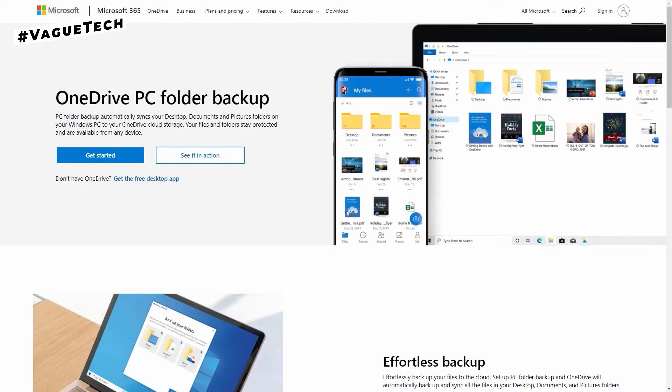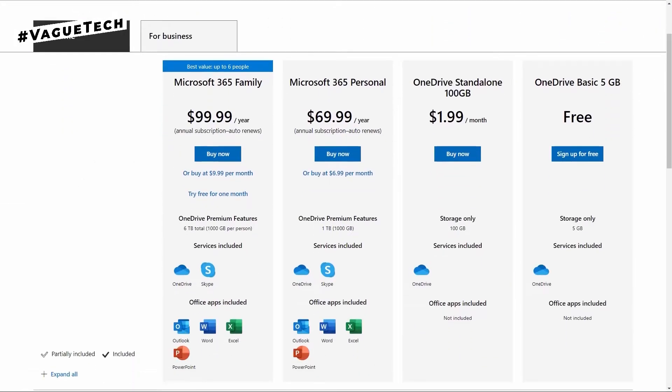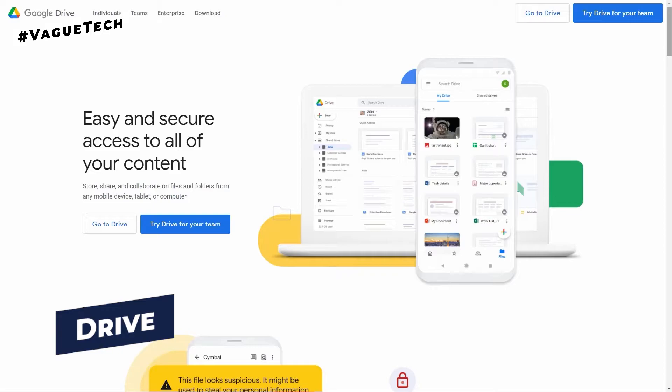For security reasons, you can only share your documents, media files, and links. OneDrive also allows users to share both folders and files with non-Microsoft users. Users will receive five gigabytes of storage capacity with the free plan.